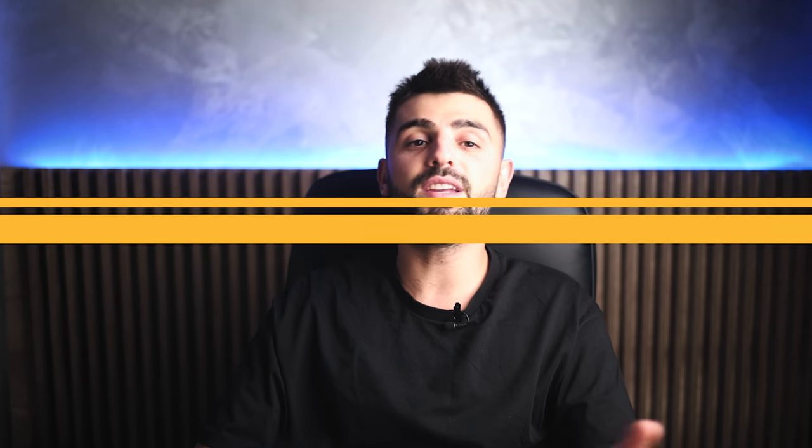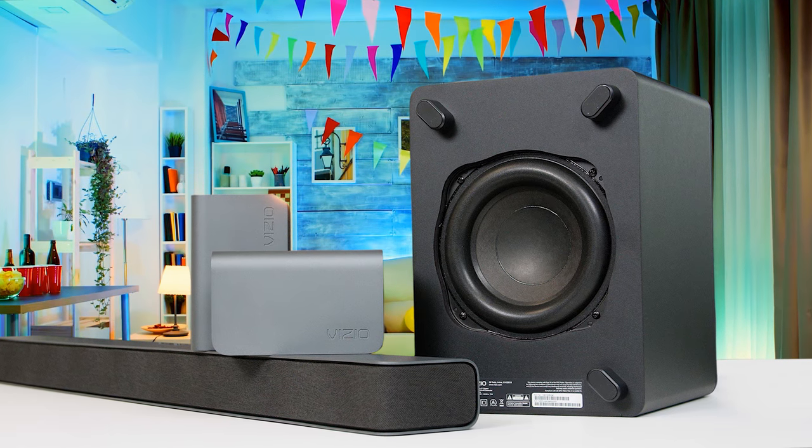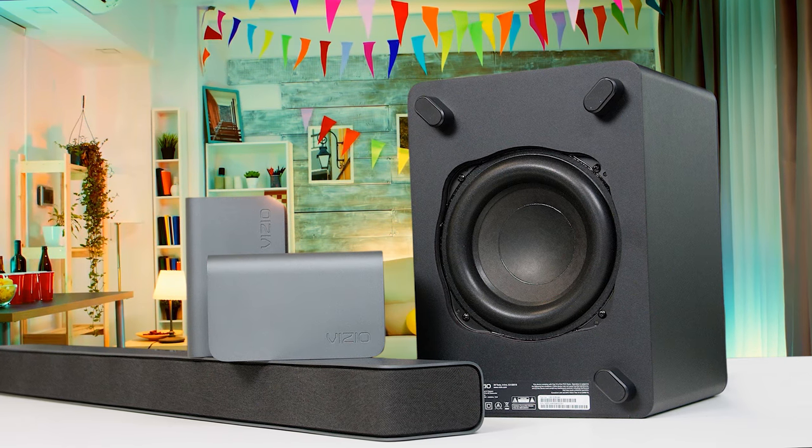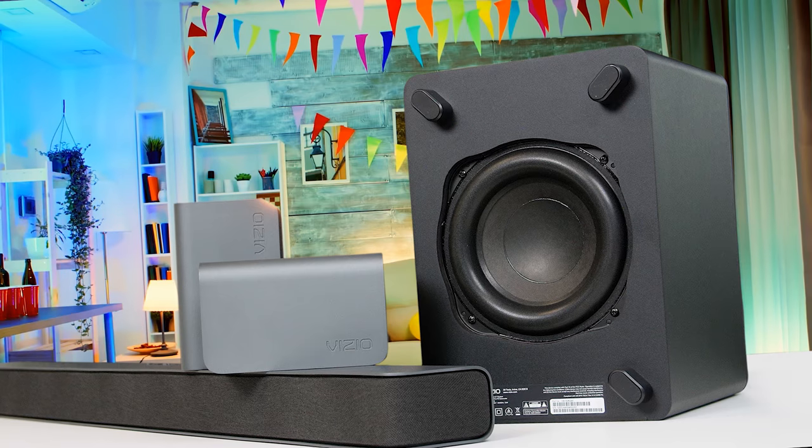Best for its value, we have the Vizio M Series 5.1.2. The Vizio M Series 5.1.2 soundbar is an impressive Dolby Atmos soundbar that's under $500. That's an important factor when searching for a home theater upgrade, and it allows Vizio to stand out in a crowded market. This is a premium-looking and -sounding soundbar that is incredibly affordable.